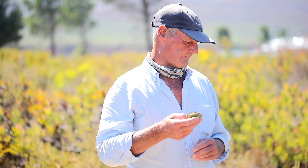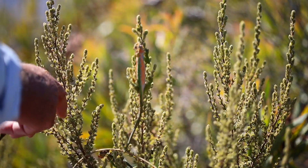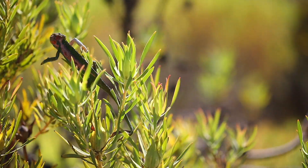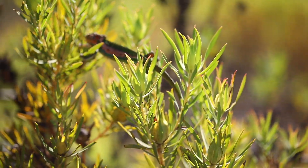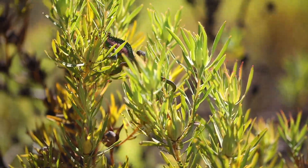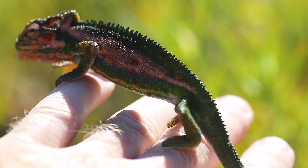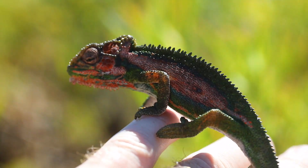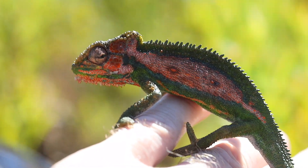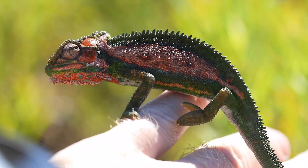These little guys are going to get a new home, and the reason why I'm putting them in this section of the corridor is that the vegetation here is very dense. They are highly predated, especially by small raptors like the fiscal shrike, so an area of thick vegetation like this will help protect them.